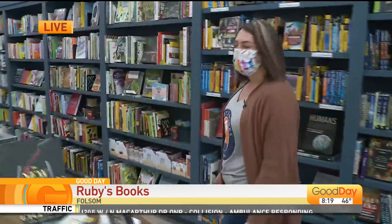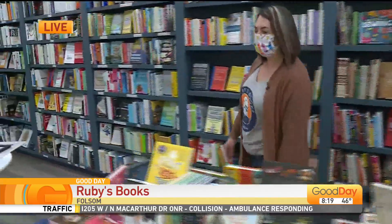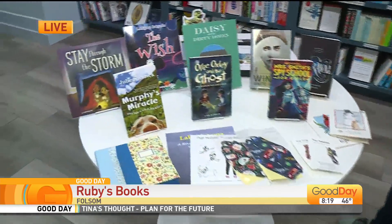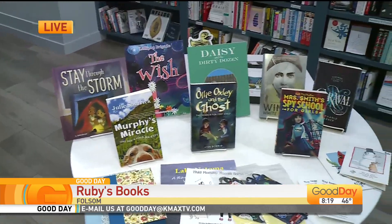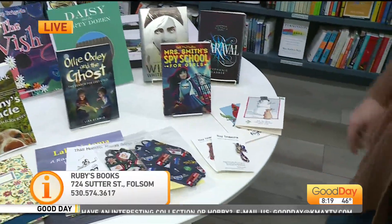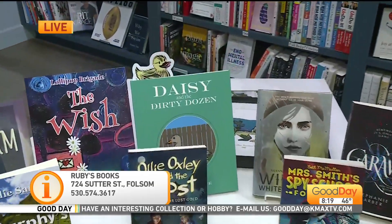What I'm really excited to show you guys today is all of the products and books that we carry by local authors and local artists. I kind of put them in a table here so I wouldn't forget anybody. We have tons of books in from several Folsom authors and other surrounding areas. You guys recognize Brian Wallace's book — he's promoted with you guys before.